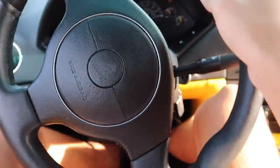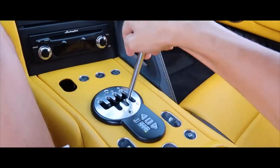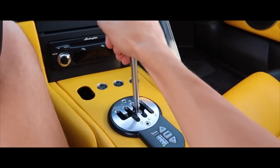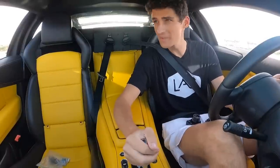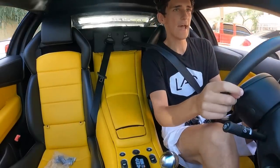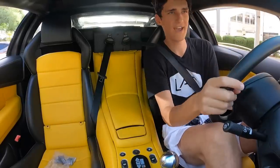Thank you once again, Need for Speed, for sponsoring today's video. Back to the vlog. All right guys, rolling up to the car show now. I've never actually been to this car show in this location. Let's see if we can get a spot and put some smiles on some faces. If I see any fans, let them sit in the car, interact with you guys — always a good time.